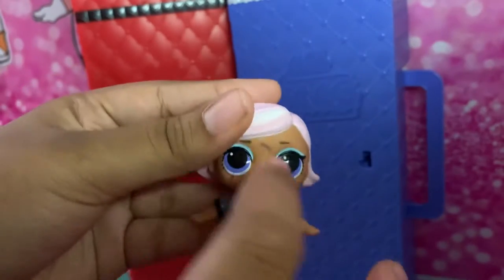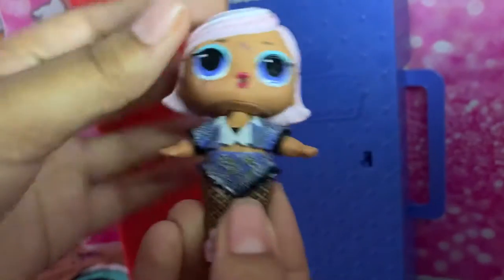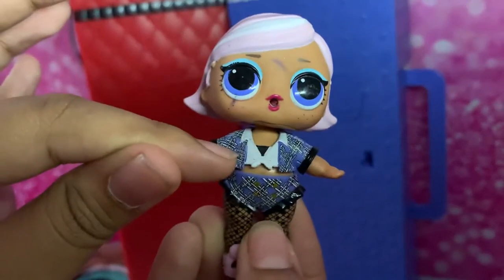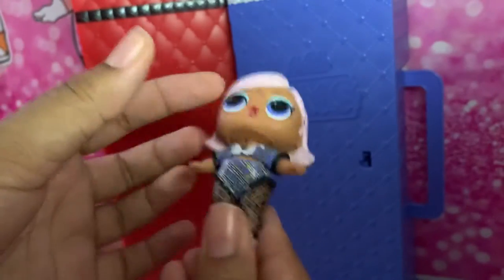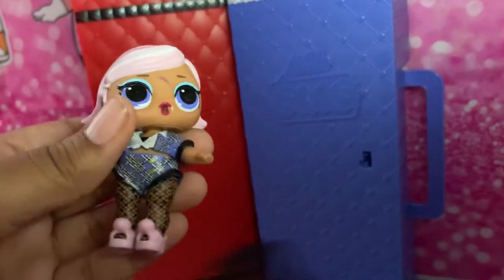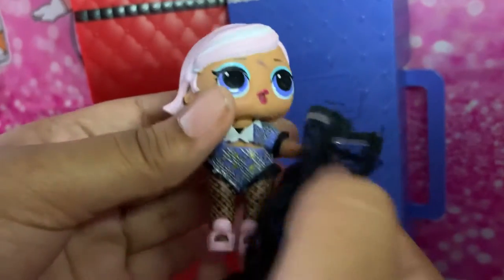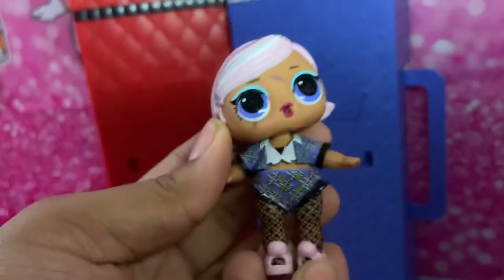This is what Prune looks like. She's got little marks on her face — I do not know where that came from. She has her little top, her little shorts — kind of painted-on leggings like Uptown has. You can see her leggings as well, and her tiny pink shoes.